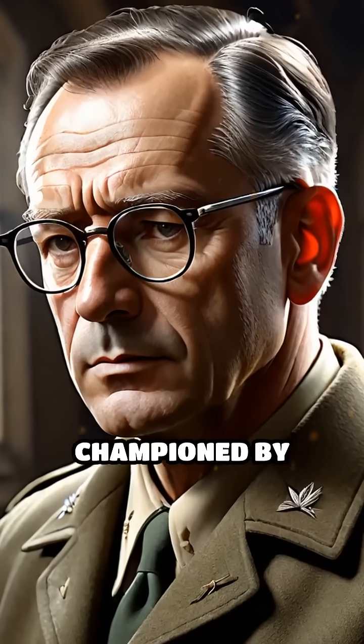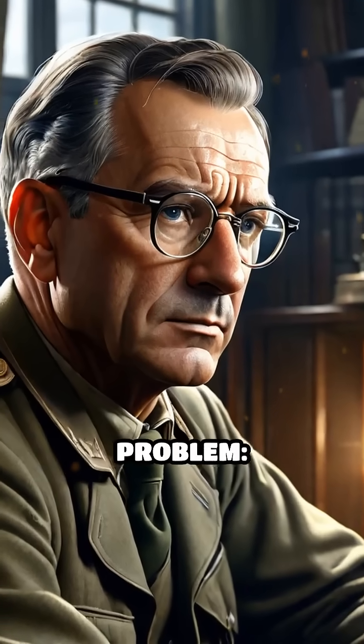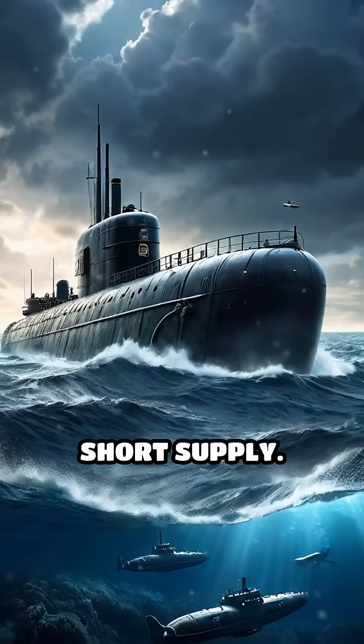Conceived by inventor Geoffrey Pike and championed by British officials, the idea aimed to solve a critical problem: how to protect transatlantic convoys from enemy submarines when traditional carriers were in short supply.